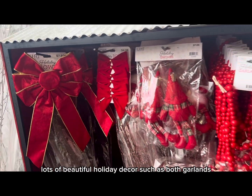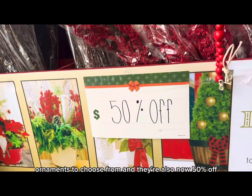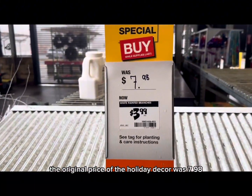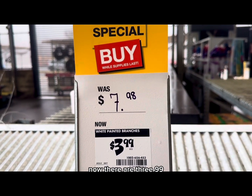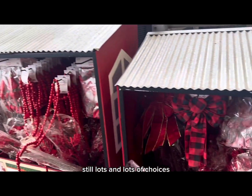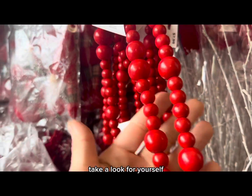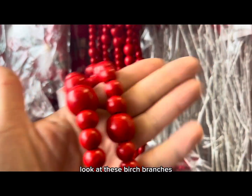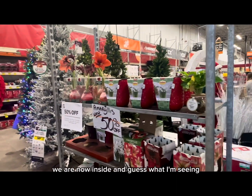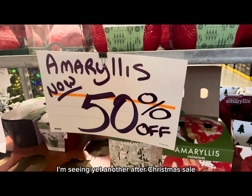Lots of beautiful holiday decor — bows, garlands, and ornaments — all now 50 percent off. The original price of the holiday decor was $7.98, now $3.99, and there are still lots and lots of choices to choose from. Love these wooden garlands — look at these birch branches and beautiful bows.